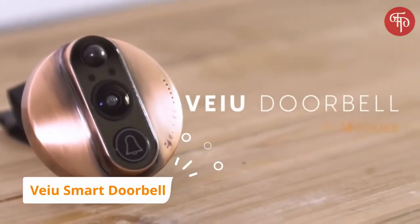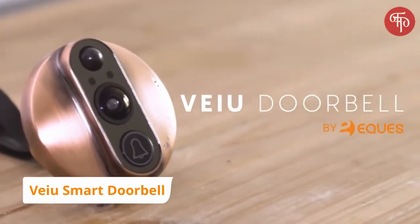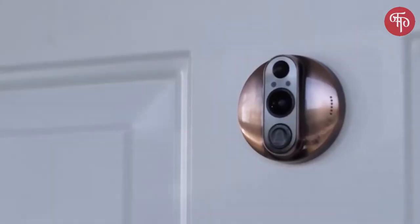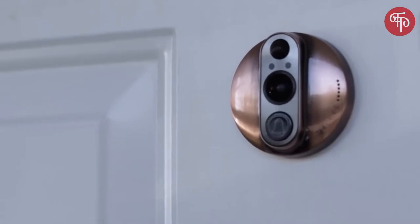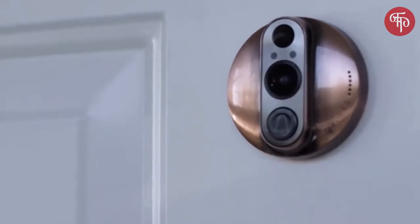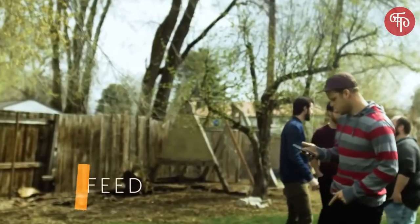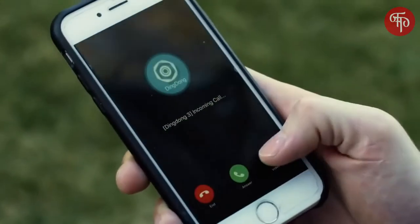Introducing the VIEW doorbell — the world's smartest video doorbell. The idea is simple: whenever motion is detected on your doorstep, our invention will notify your phone and give you a live video feed or image of your visitor through the wide-angle, 180-degree HD lens.